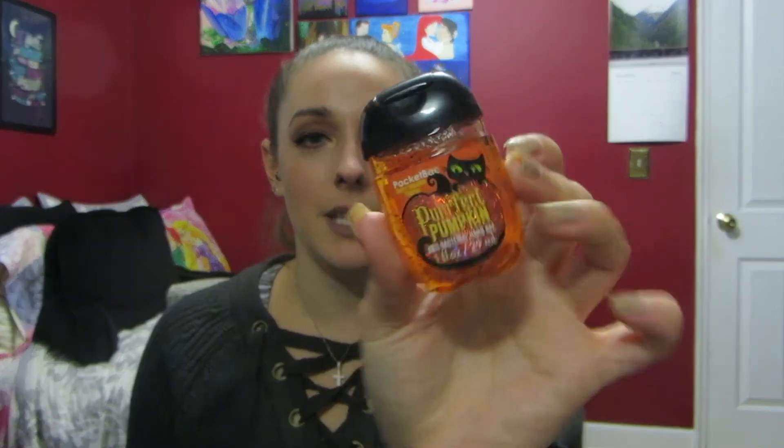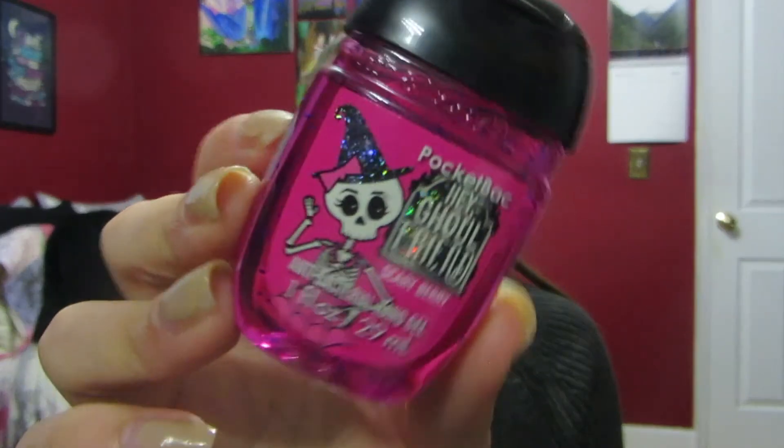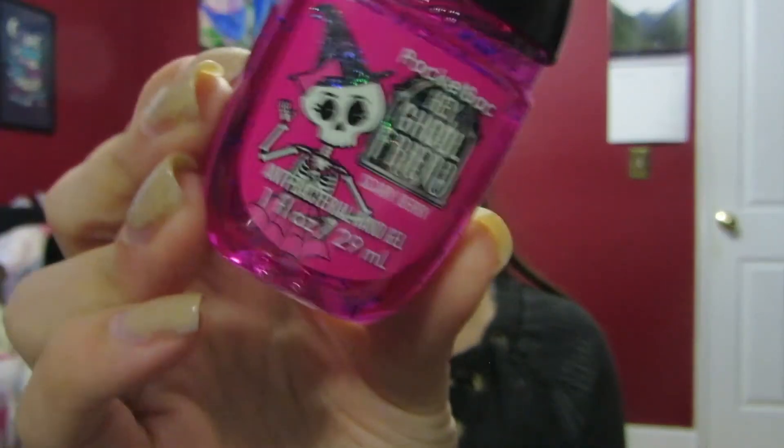Then I picked up two little Halloween-themed hand sanitizers. The first one is Vampire Blood and the other one is Perfect Pumpkin — these were just super cute, I couldn't resist. And actually I lied, I have one more Halloween hand sanitizer. This one is Hey Ghoul Friend, and I love the little skeleton on there — she's so cute, she has a little skirt on.